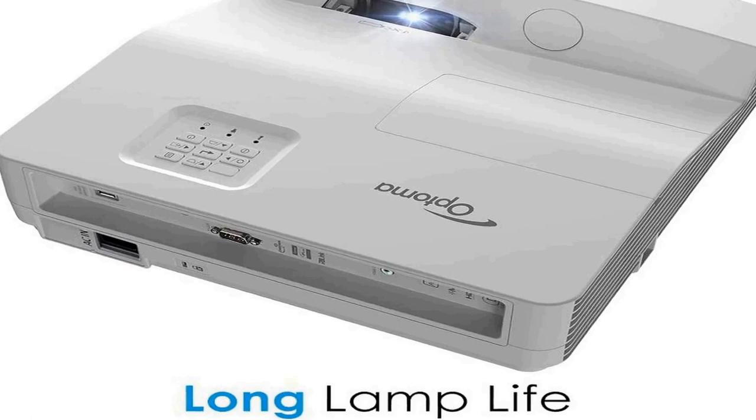Long lamp life: enjoy up to 15,000 hours of lamp life, averaging 4 hours of viewing per day for 10+ years. Full 3D — the GT5600 displays true 3D content from almost any 3D source including 3D Blu-ray disc players, 3D broadcasting, and the latest generation game consoles. Support for 144Hz rapid refresh rate provides ultra-smooth, flicker-free images — 3D glasses required. Screen mirroring lets you enjoy content from iOS or Android devices on the big screen via USB display connectivity.